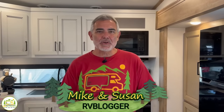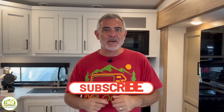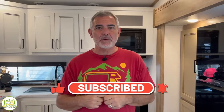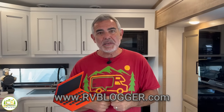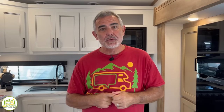Hey, everybody. Mike from RV Blogger here in front of the camera, and Susan's behind the camera. If you've seen us before on YouTube, welcome back to our channel. If this is your first time seeing us, welcome aboard. Susan and I make tons of videos all about RVing, and we invite you to subscribe to our channel and don't forget to hit that notification bell so you'll be notified every single week when we put out a brand new video. But without any further ado, let's get started on our review of fifth wheels under 30 feet long.